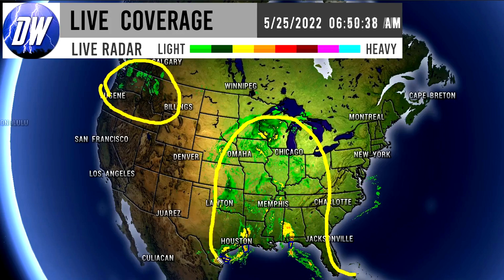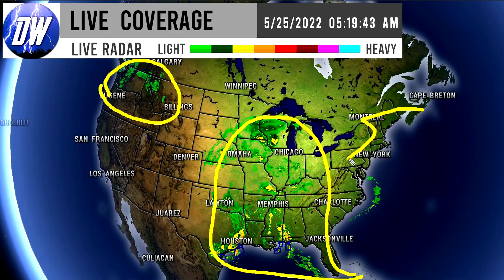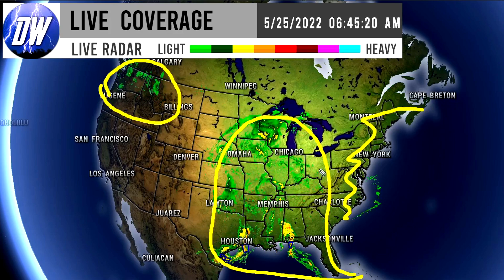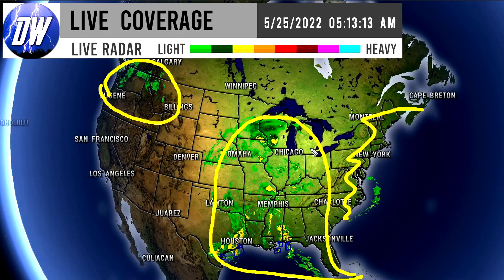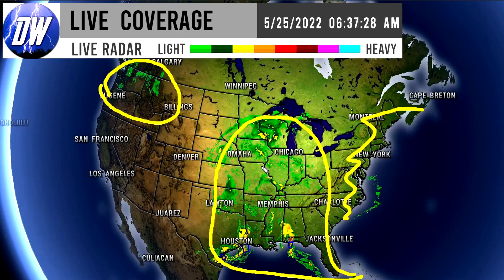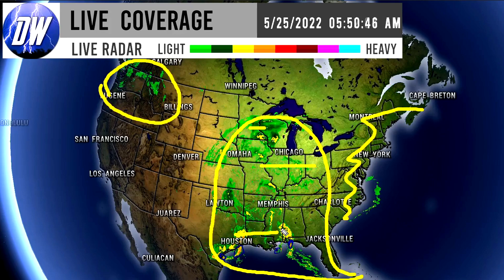We do have some showery activity in the northwestern corner of the nation, and then just a massive amount of activity clearly taking place in the central and eastern United States. The east coast is actually pretty high and dry, but the interior eastern regions, the Ohio Valley, the upper Midwest, and even the deep south are seeing quite a bit of this activity.